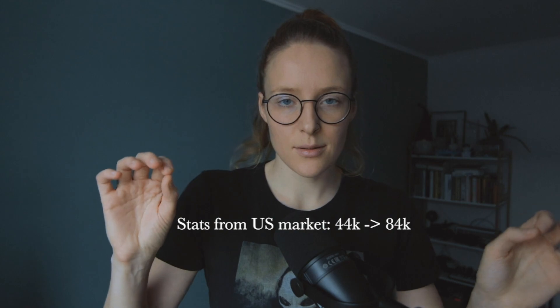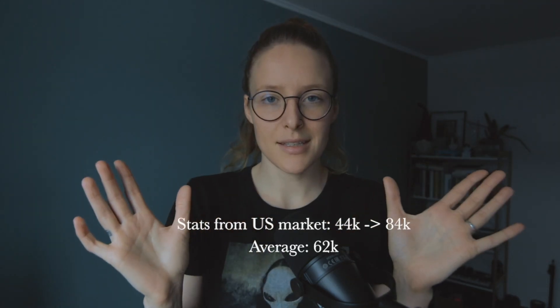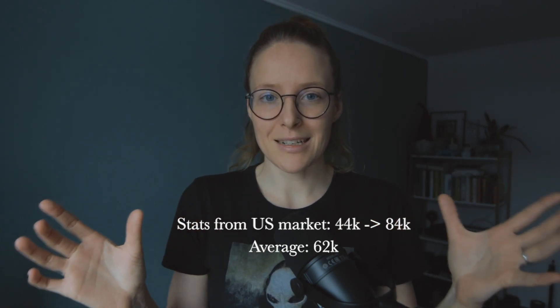The pay grade in the US on average is from $44,000 to $84,000 — so on average, that would be around $62K. Statistically, that's how much beta testers get paid.